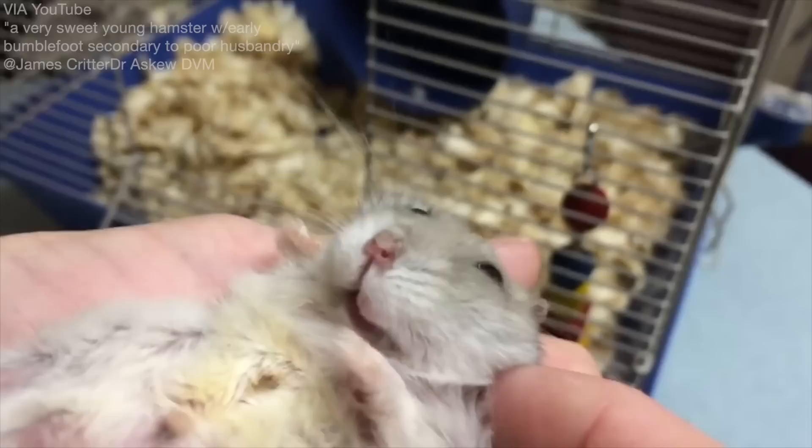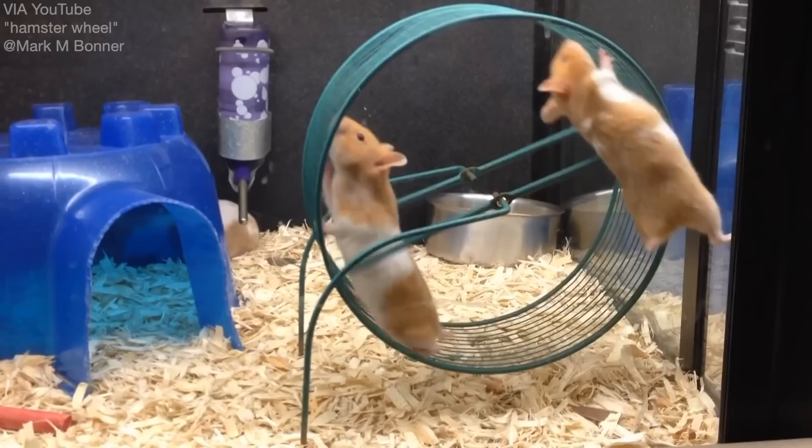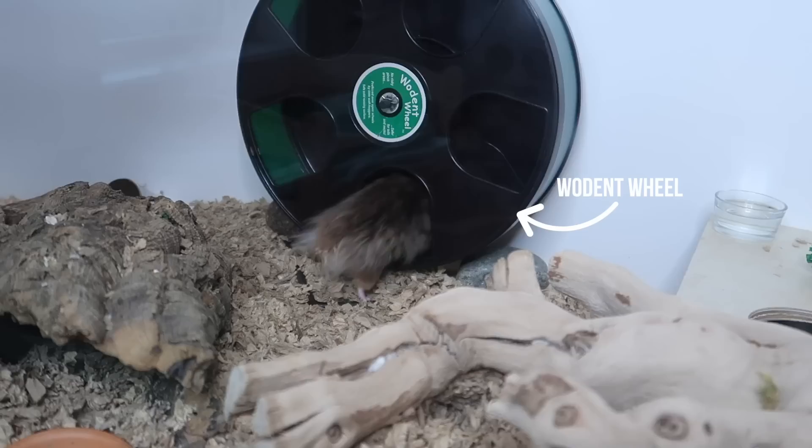Bumblefoot is another health issue that can be caused by wire and mesh wheels. Bumblefoot is when a hamster gets a wound on their paw, which is more likely to happen on a wire mesh wheel — they are a lot sharper and can very easily cause a cut. This cut then proceeds to get infected, which causes a disgusting bubbling on the foot and is obviously very painful for your hamster because they have to walk on it. Many wire and mesh wheels also have a bar that goes across, and I have firsthand seen a hamster get its leg stuck in this bar and nearly get its back leg ripped off.